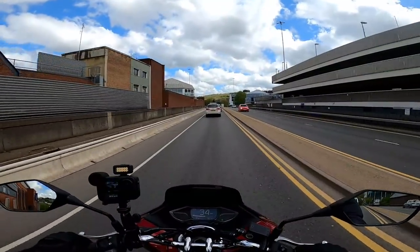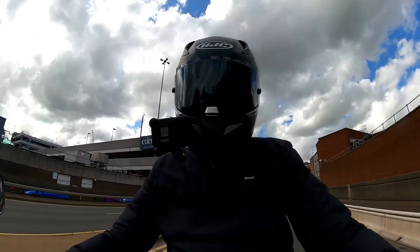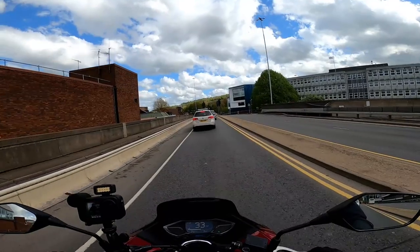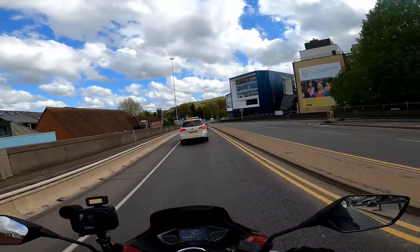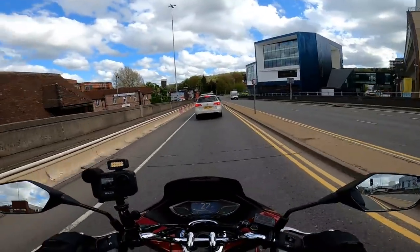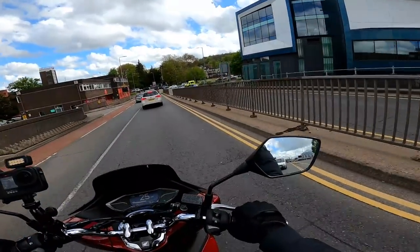You join me in High Wycombe, a local market town here in Buckinghamshire, which is its sort of intended environment, in and amongst traffic. So I thought it was well worth riding out here just to do this first impressions review, because this is exactly the sort of place this bike was designed for.